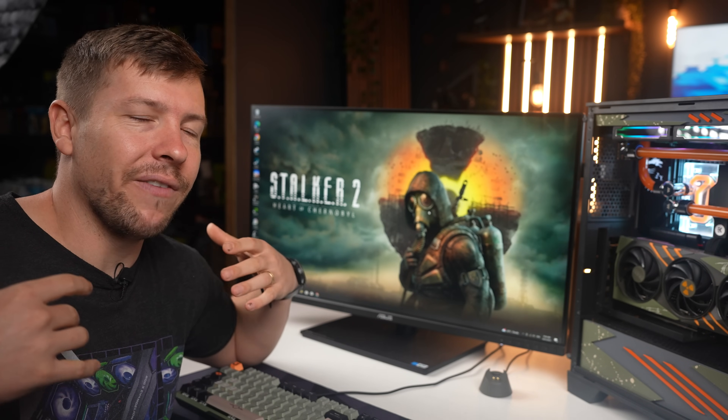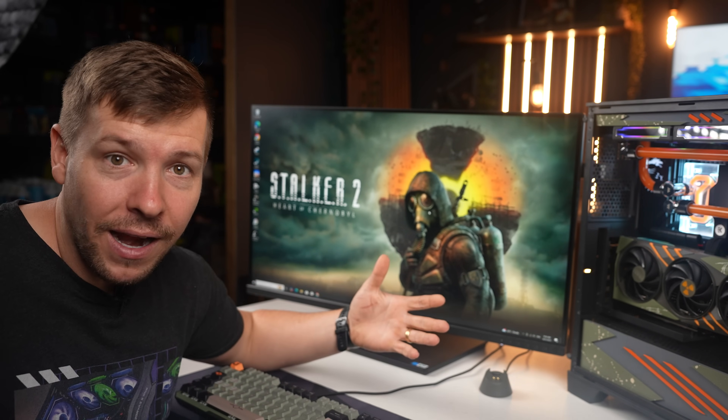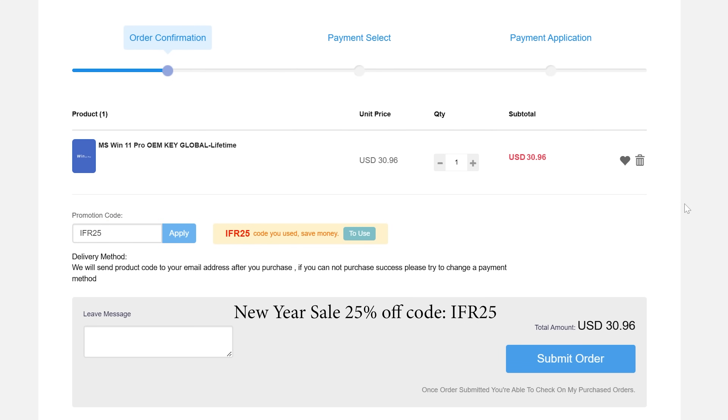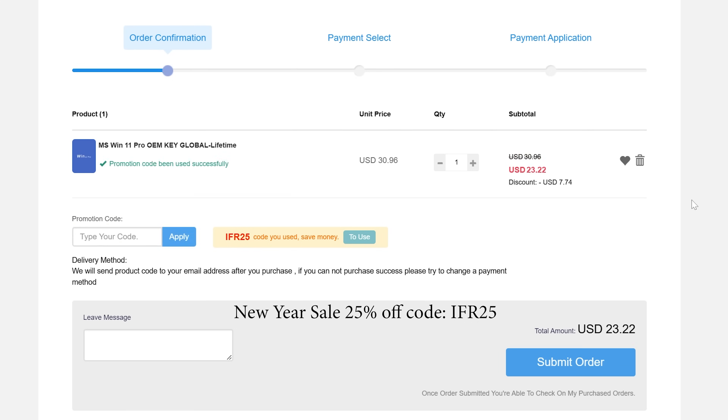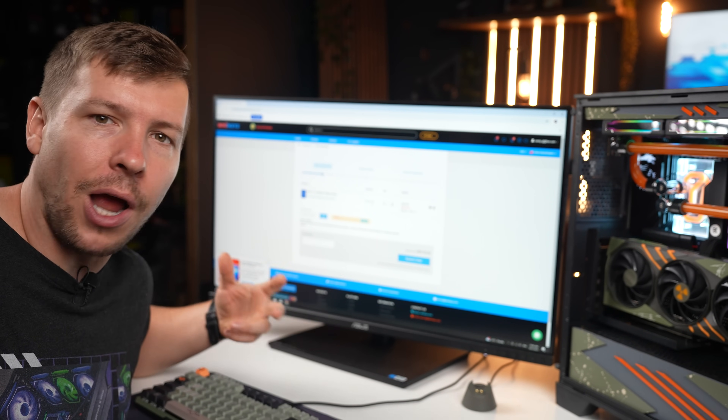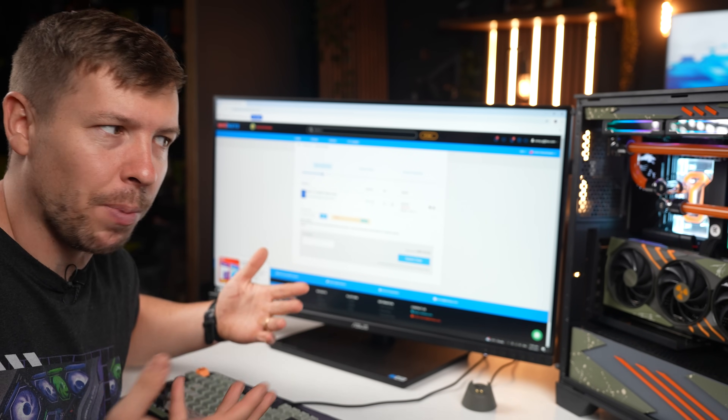This is also why I don't like giving them our money when it comes to activating Windows. They want to charge me $199 just to enable a few personalization features. I would rather spend $23 and grab a Windows 11 Pro key from WhoKeys, who I've been using for two years. The only difference is these are OEM keys, meaning when you upgrade your PC in five years, you just purchase another key.